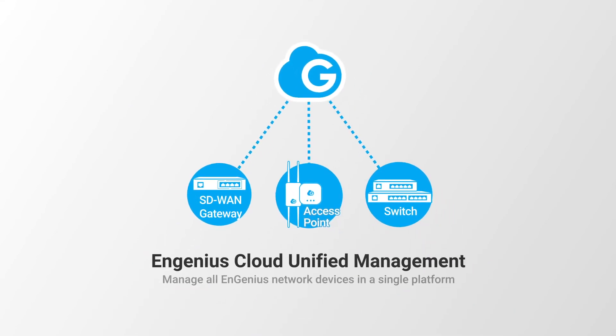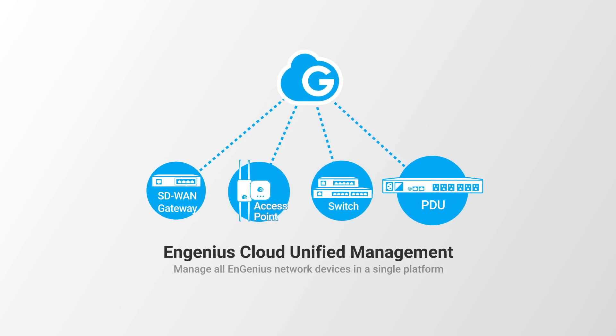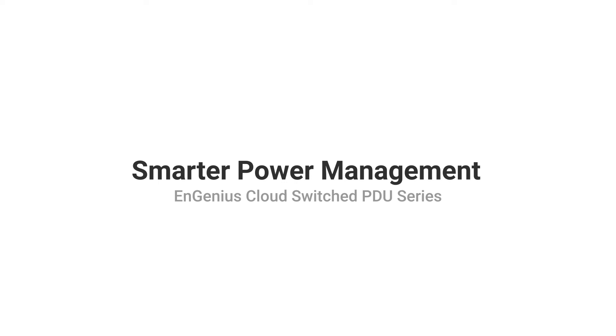NGenius PDU is a new member of the NGenius Cloud family. We reinvent the PDU in every aspect. Upgrade to smarter and more efficient power management solutions now.